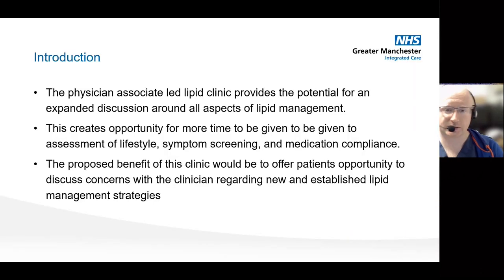So really what we were looking for with this particular clinic was to find a way that we could implement all these different strategies that can be used for managing patient lipids. The initial advantage was having somebody that could see patients who maybe had a little bit more time to go into some patient concerns and could explore some of the different management options that were available.